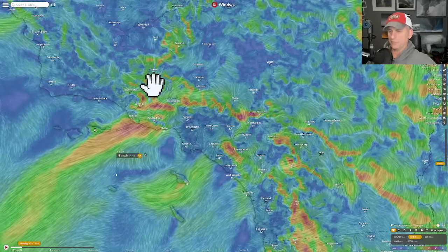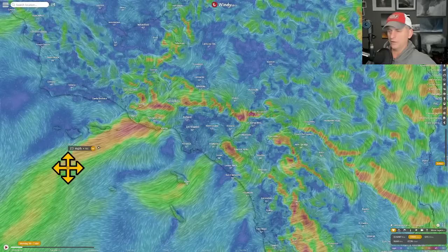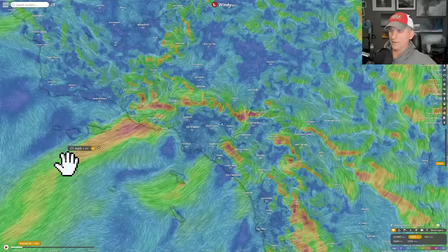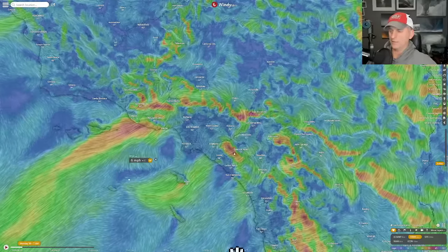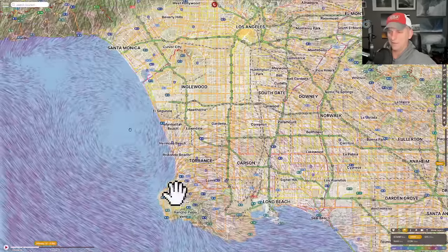Now taking a look at the Windy app — you can see we're still dealing with these winds. The Santa Anas are still blowing, and we've got some high wind warnings, mainly across the higher terrain and gap areas. It's a lot less windy here across the Los Angeles metro versus some of the outlying areas, the gaps, and the higher terrain.